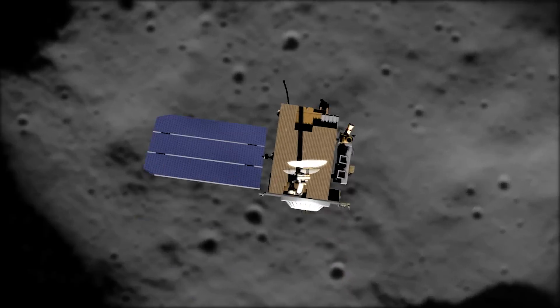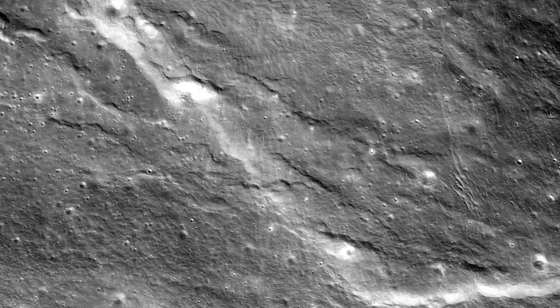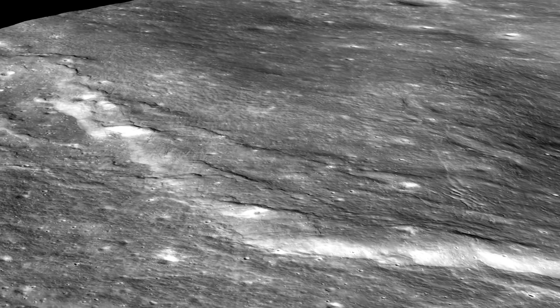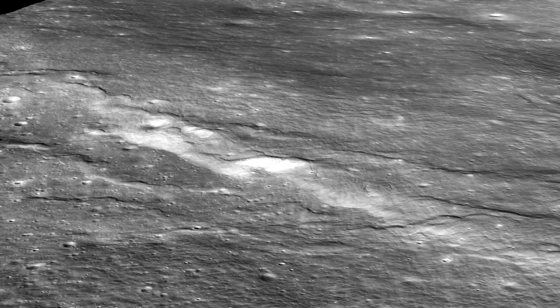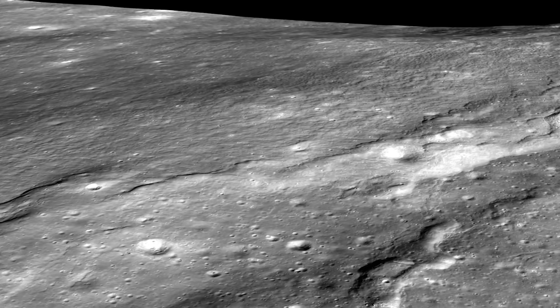LRO has also been able to measure something you may not have heard about: the lunar tide, or how much the moon's surface actually flexes and cracks due to the gravitational pull of the Earth. There's still a lot to learn about this ongoing process, making our moon an important case study when thinking about other planets and moons.